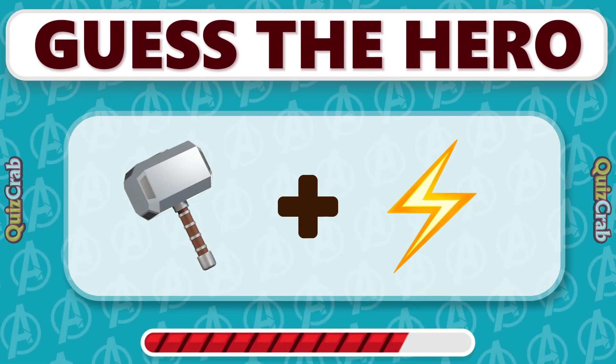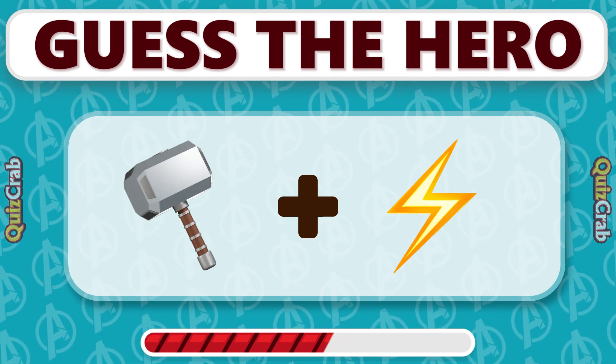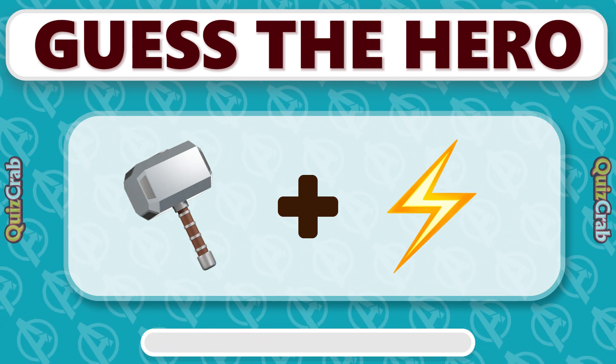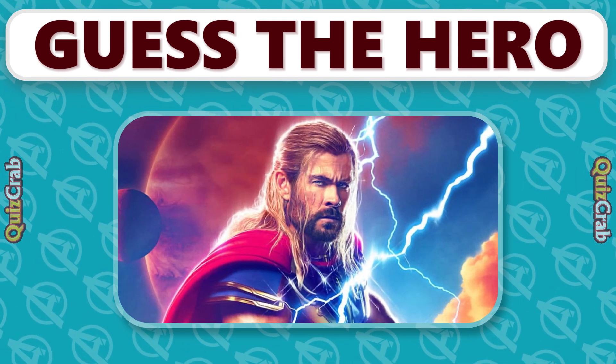Can you guess who is this hero? Yes, it's Thor!